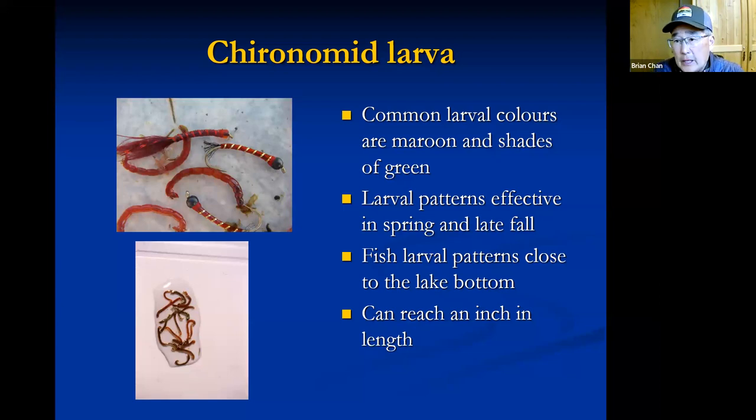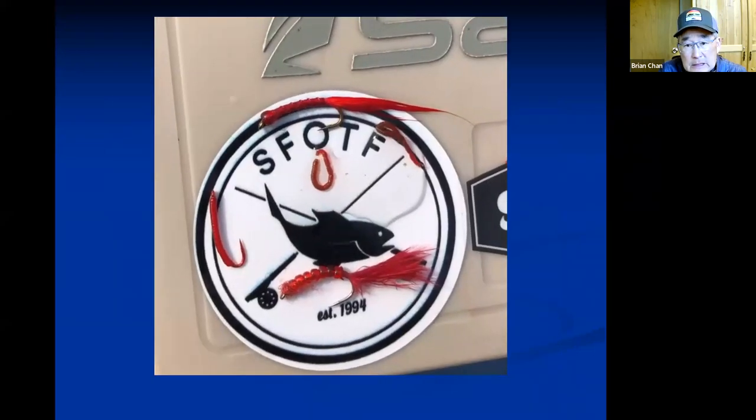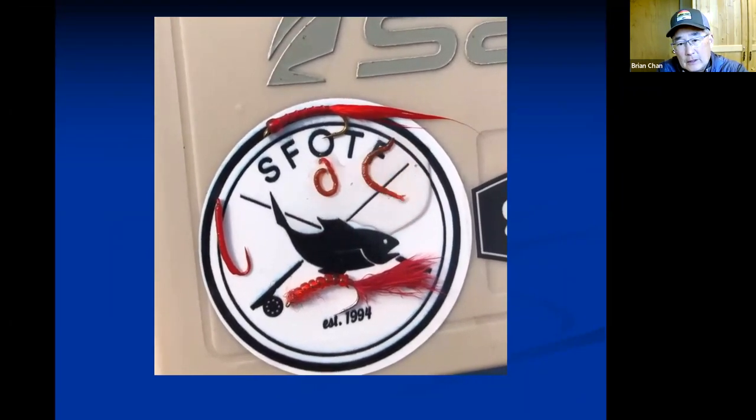When you do a throat pump and get chironomid larvae, the water will often be very muddy because the fish has inhaled silty substrate as well. These larvae can be over an inch in highly productive lakes — you could tie the pupa on size 10, 2X nymph hooks — but a more common size would be a size 14, 2X nymph hook. The larvae wiggle and both specimens shown are over an inch in length, so we can get creative with bigger larval patterns.